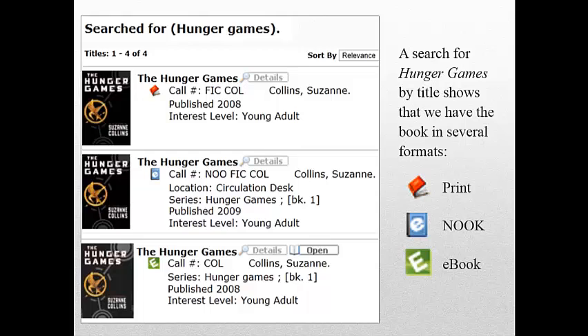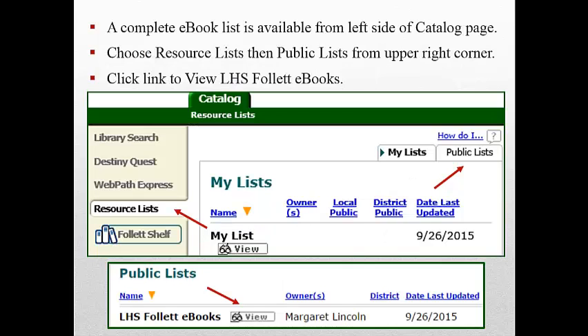In this slide, we've done a search for Hunger Games by title. You can see LHS Library has the book in several formats: print, nook, and e-book. A complete e-book list is available from the left side of the Destiny Catalog page. Choose Resource Lists, then Public Lists.